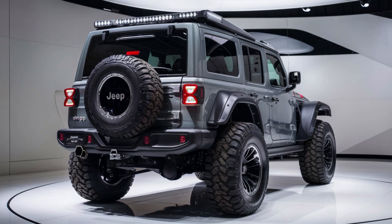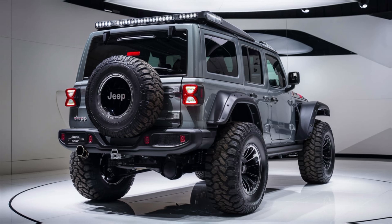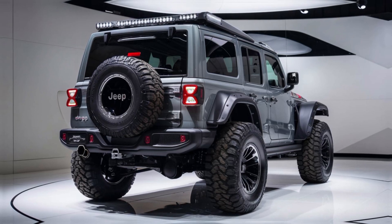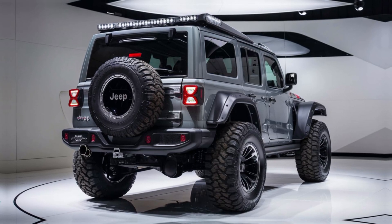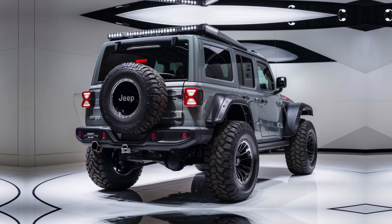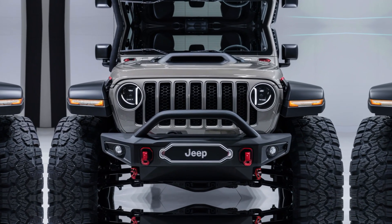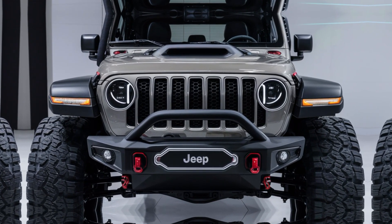Let's talk numbers. The 2025 Jeep CJ5 starts around $38,000 for the base model. But if you want all the bells and whistles — like the hybrid engine, premium off-road package, and full leather interior — you're looking at closer to $55,000.